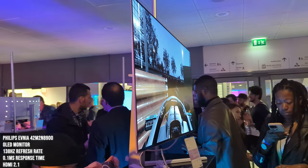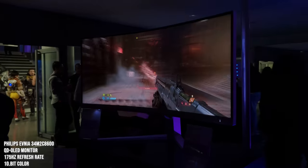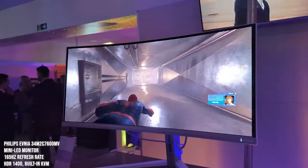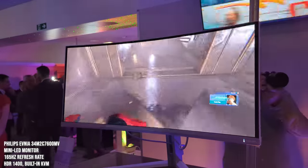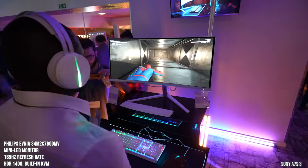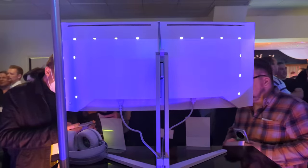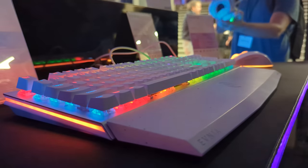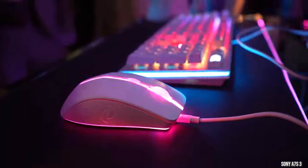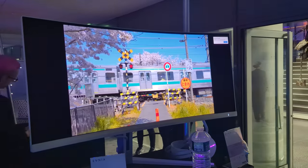Next up was the Acuity OLED monitor — 34 inches, 75Hz refresh rate. It looked great playing Doom Eternal, really nice and crisp. The first monitor they're releasing is the mini LED monitor — HDR 1400 with a built-in KVM. It looked really nice. All the monitors looked great — sharp and vibrant. They all have lighting at the back, and they also announced accessories including a Cherry Red switch keyboard, a gaming mouse, and a gaming headset.